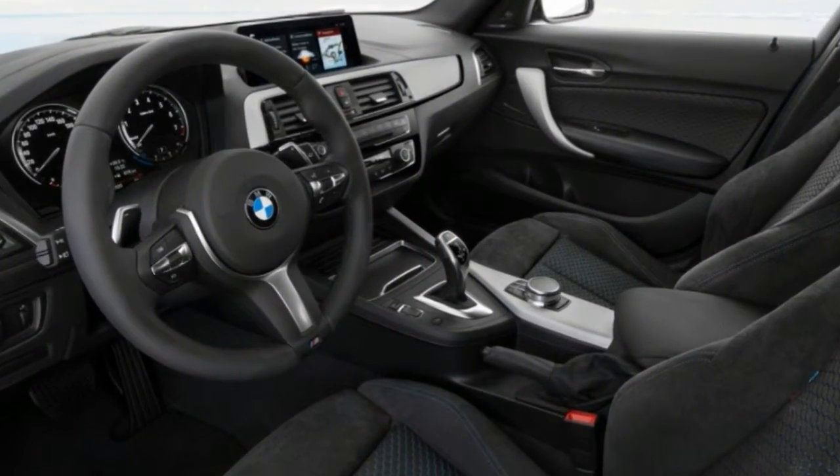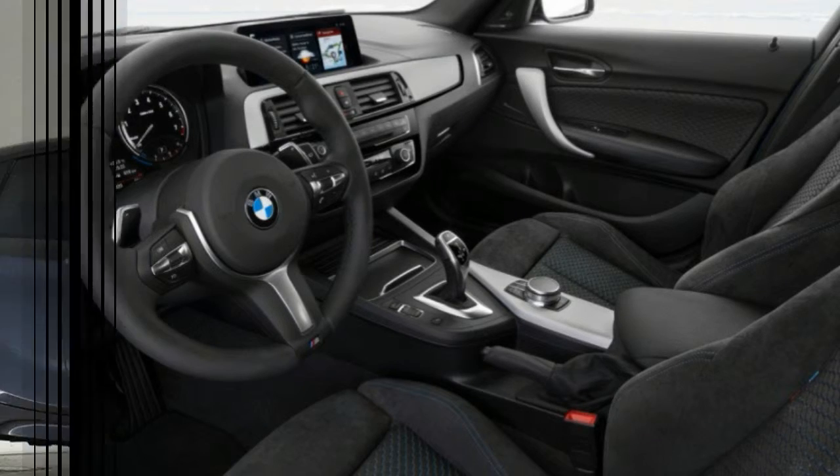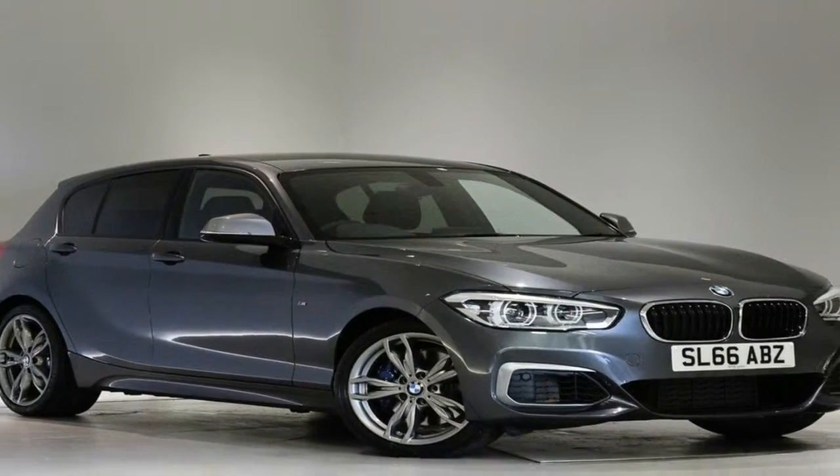From the outside, design changes are limited to new jet black 18-inch alloy wheels and adaptive LED headlights.